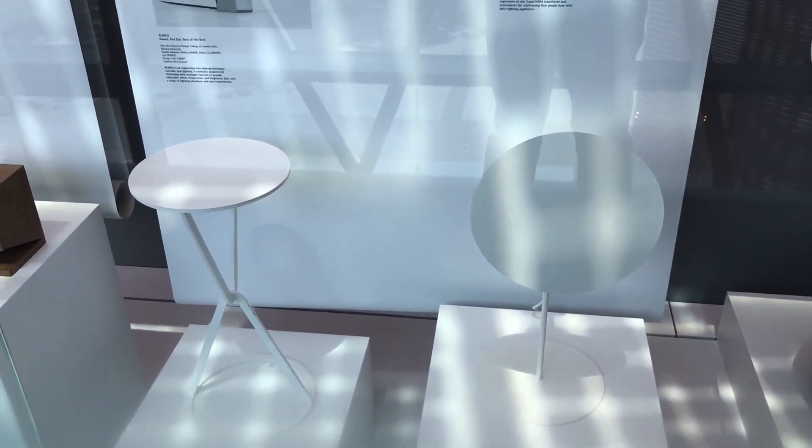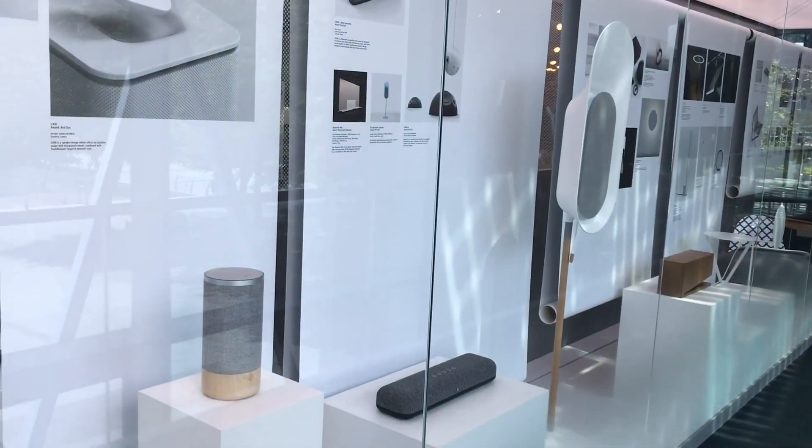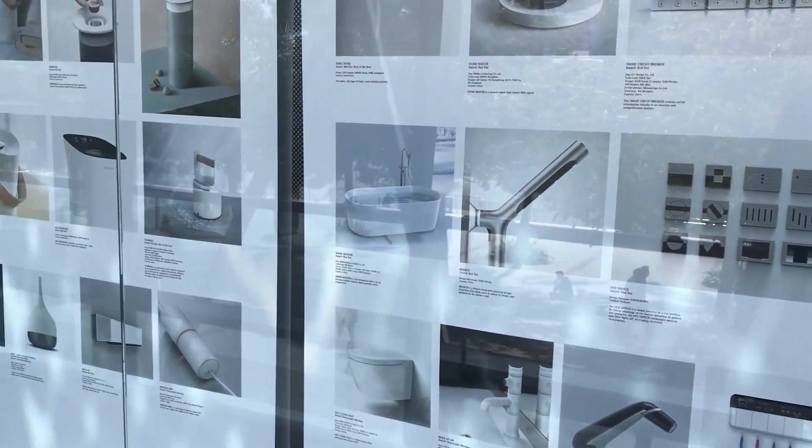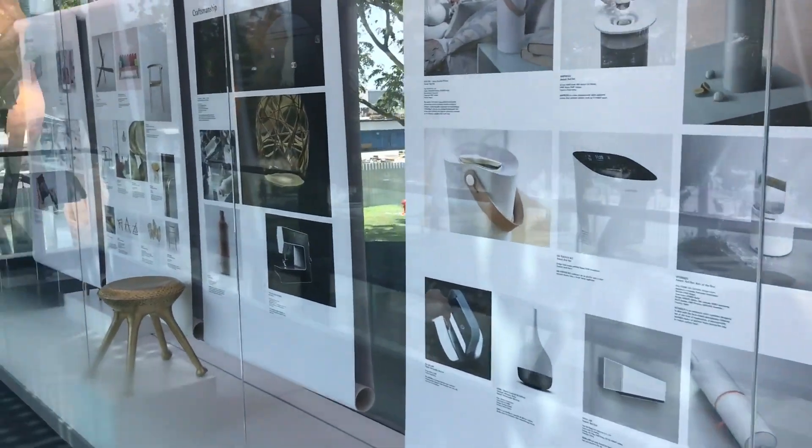It's also a little bit sad because most of these amazing designs will never find a mass market because of their prices. Hopefully someone gets inspired by these designs and makes cheaper products.